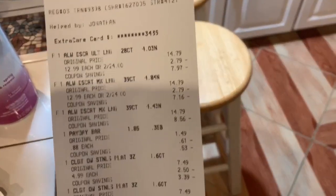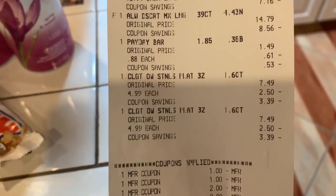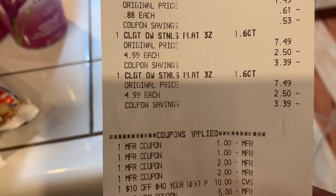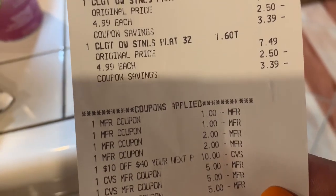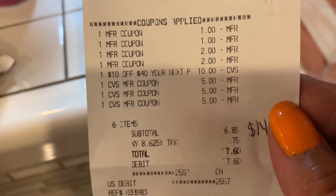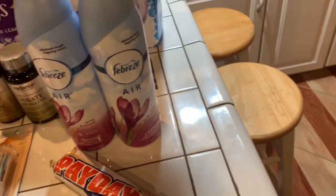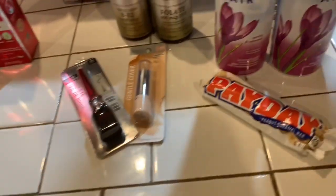Looking at the receipt — the dollar-off was for the toothpaste, and the two-dollars-off each was for the Always Discrete. I had $15 in Extra Care bucks. I ended up paying $6.85 and I got back $14. That was a great deal for that one.